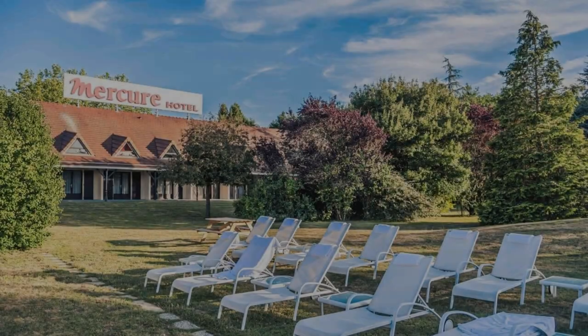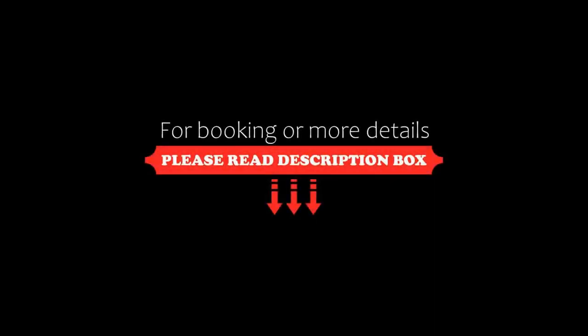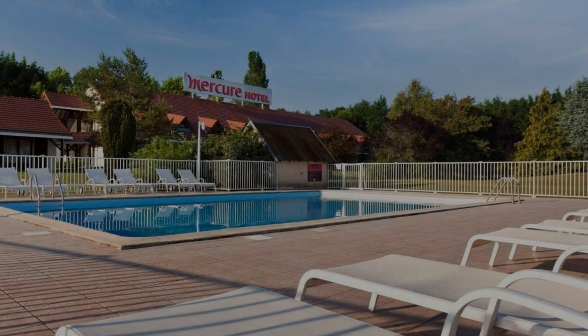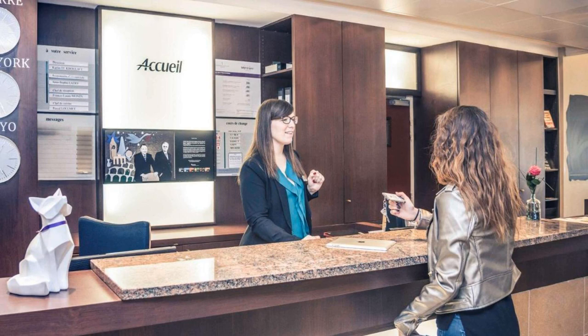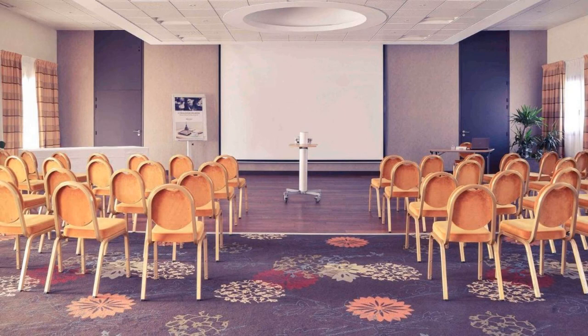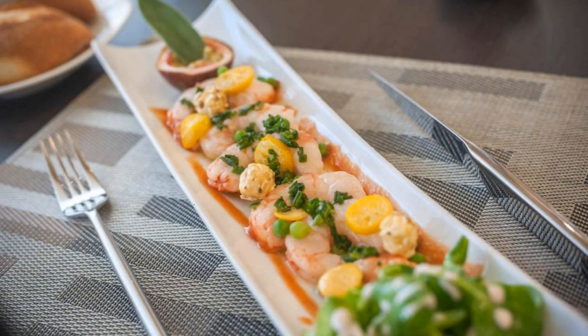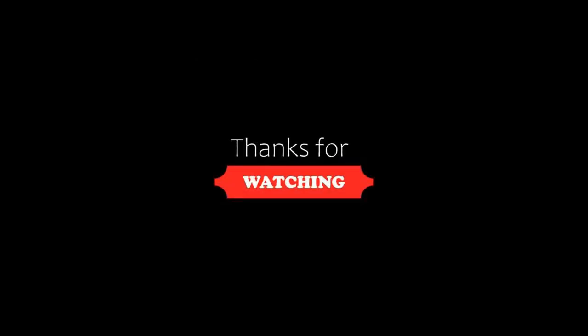Thanks for watching the video till the end. We will meet again in a new video with a new property. Please be happy. I'll see you next time.